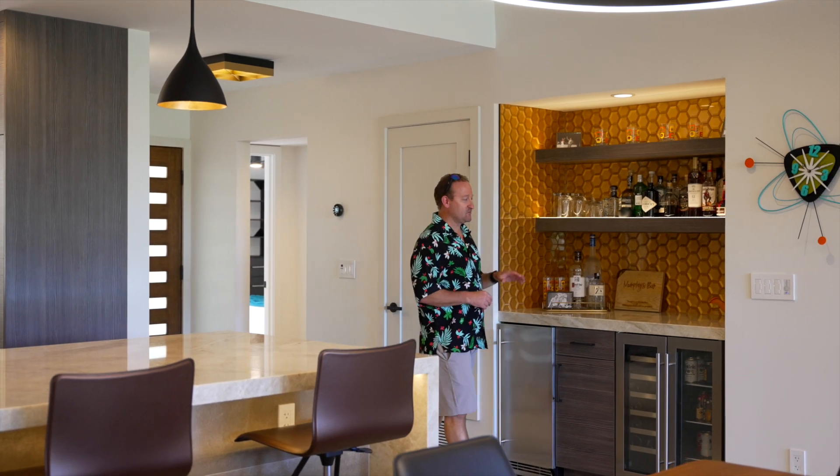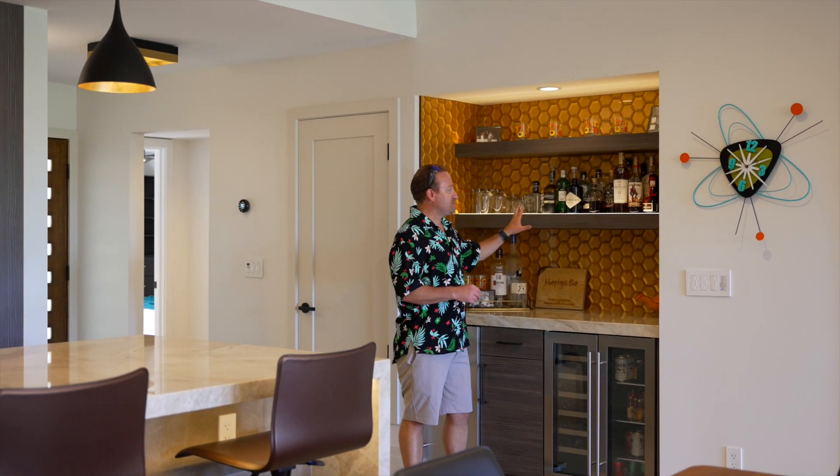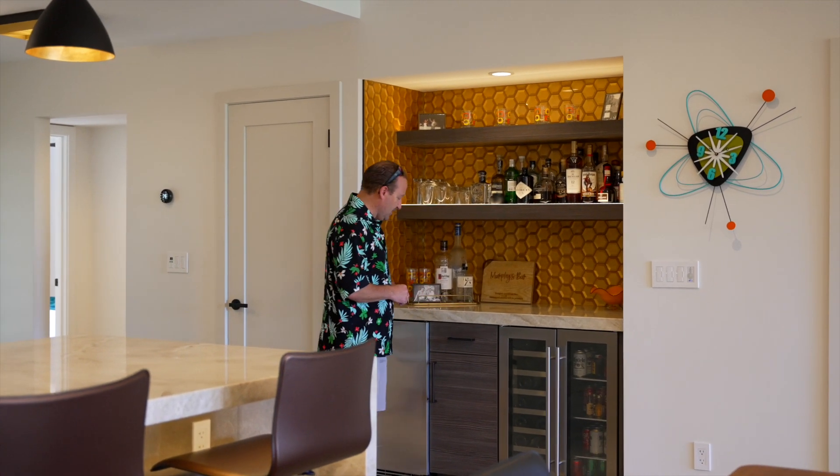Entertaining feels natural with the dry bar that has retro hexagon backsplash, up-lit shelves to show off the spirits that you're drinking, a dual-zone fridge as well as an ice maker.